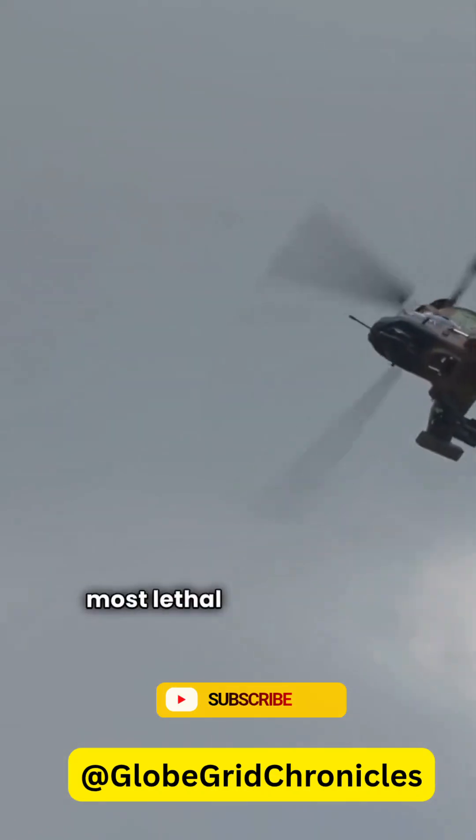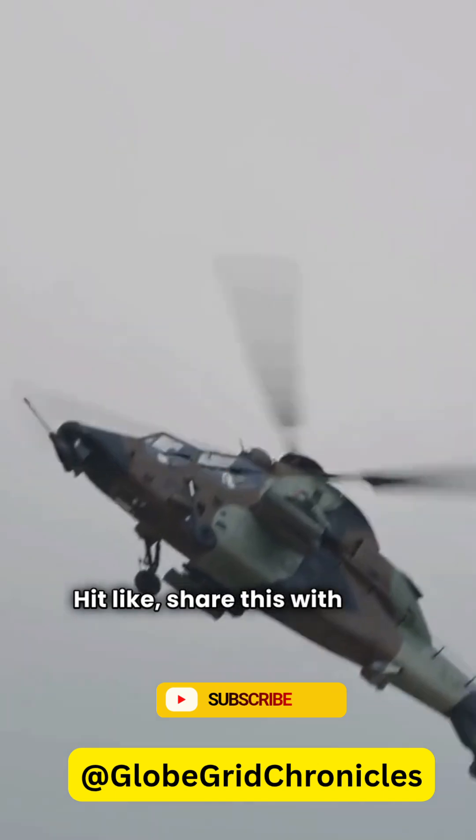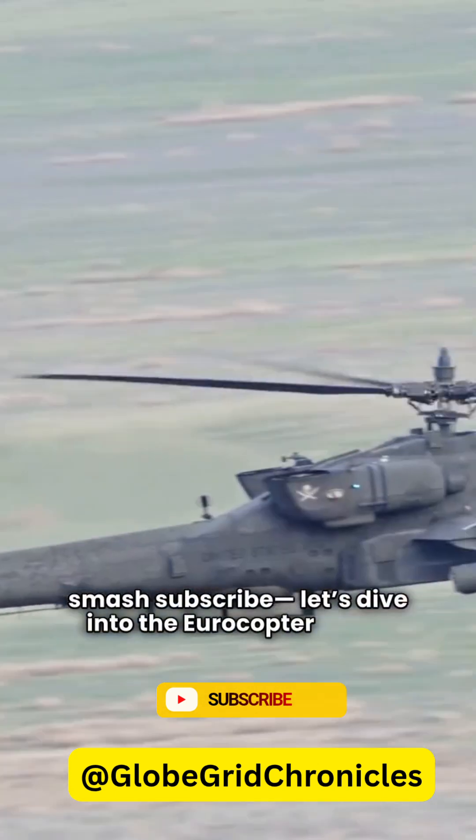Ever seen one of Europe's most lethal helicopters in action? Hit like, share this with your aviation fans, and smash subscribe. Let's dive into the Eurocopter Tiger.